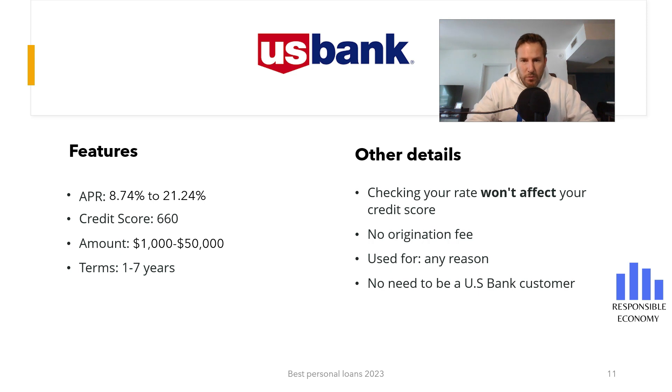U.S. Bank offers one of the best interest rates you can get in the United States. The minimum interest rate is 8.74% APR, and the maximum interest rate is 21.74% APR. The interest rate depends on three factors: amount requested, credit score, and the term of the loan.